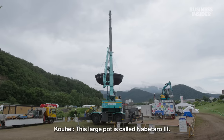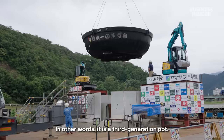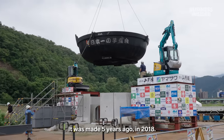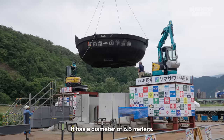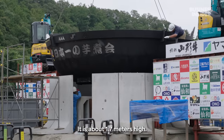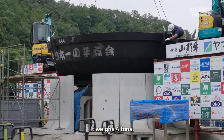This big pot is called Nabetaro, built 30 years ago. It's about 6.5 meters wide, 1.7 meters in height, and weighs about 4 tons.